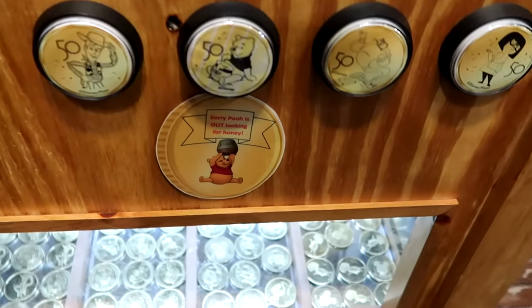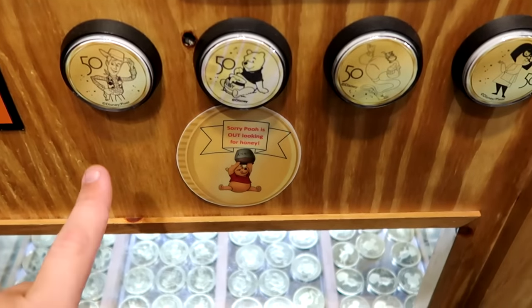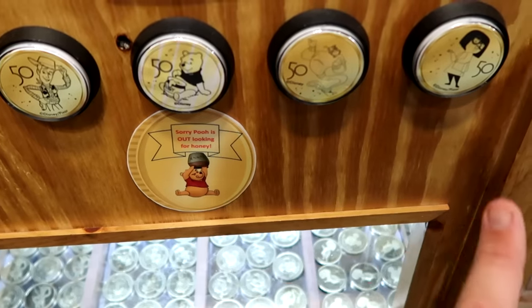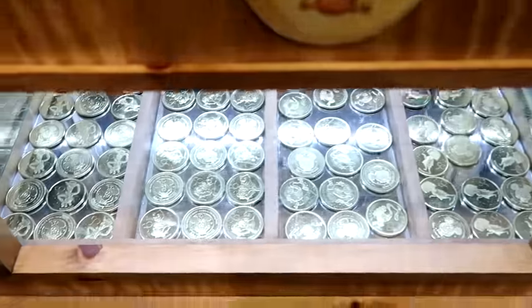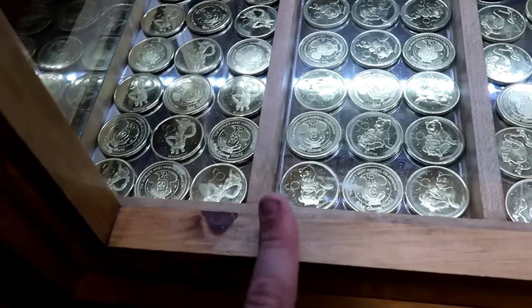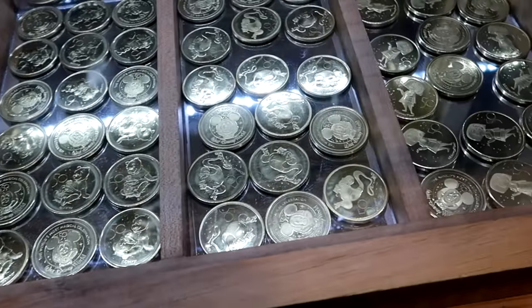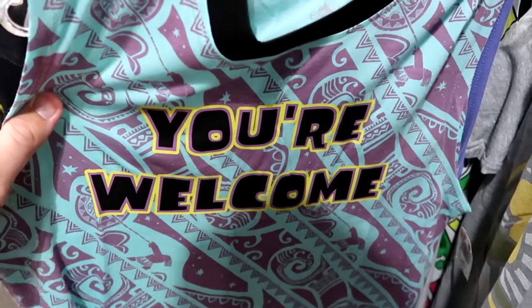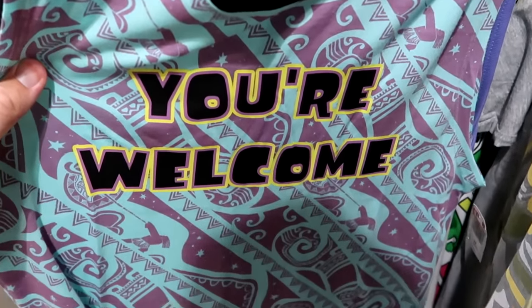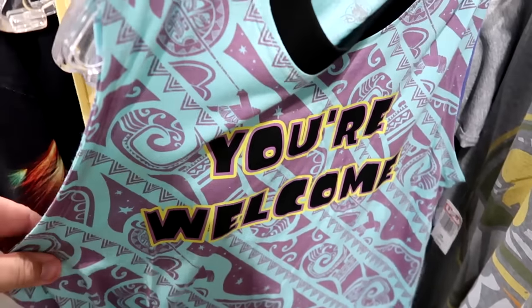They still have 50th anniversary collector coins — all four for $10 — featuring Woody, Winnie the Pooh, the Genie, and Edna Mode, with 'Walt Disney World' and Mickey Mouse on the opposite side. There's also a great Maui tank top from Moana saying 'You're Welcome' at $14.99.